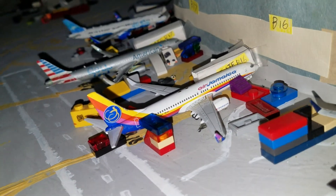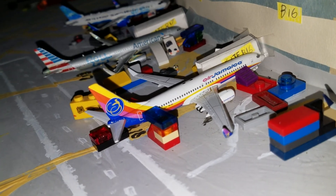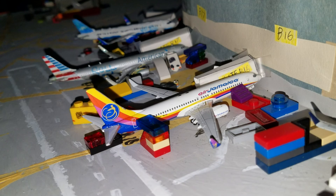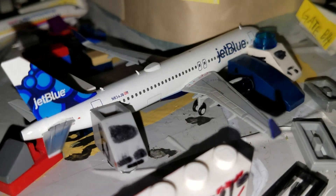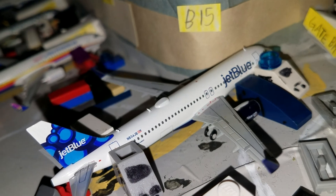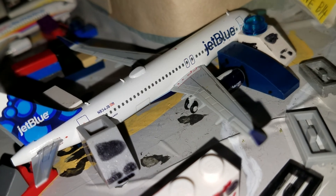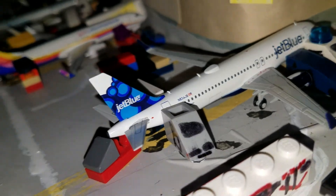Right next to it is Air Jamaica 737-800, flight 1129, heading out to St. Martin. Right next to that — both Air Jamaica and this are new arrivals — we have the JetBlue Airbus A320, Blueberry's Tail. This is a new arrival, flight 46, heading out to Houston, Texas.